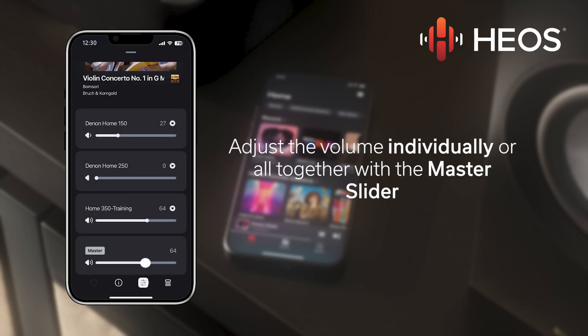To adjust the volume of the new group, tap the track that is playing and select the sound option at the bottom.